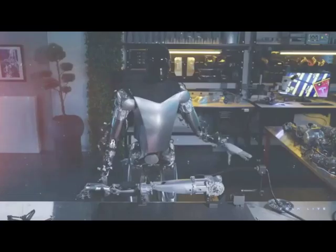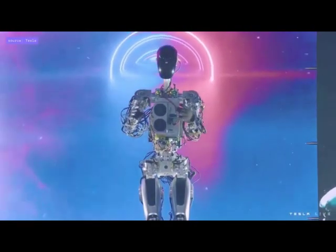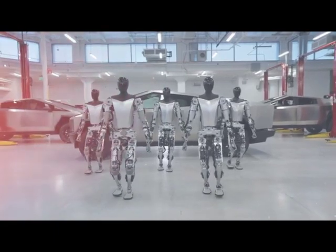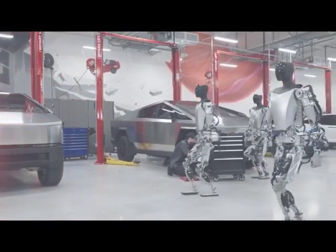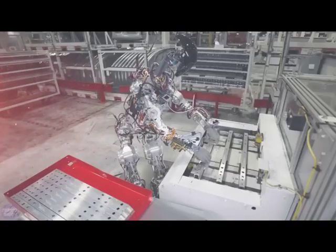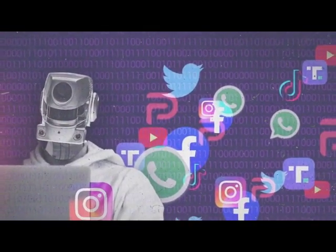Welcome to our YouTube channel where we delve into the world of technology and innovation. Today we're excited to introduce you to an incredible creation: Tesla Optimus Bot. Tesla CEO Elon Musk has presented the latest prototype of a humanoid robot being developed by his Tesla electric car company — a groundbreaking humanoid robot developed by Tesla, the visionary company known for revolutionizing the automotive industry.